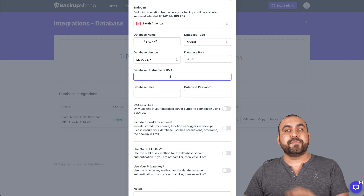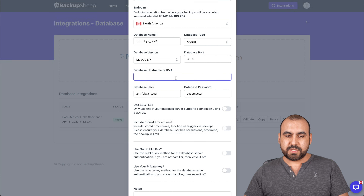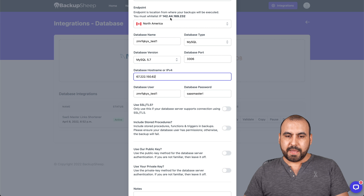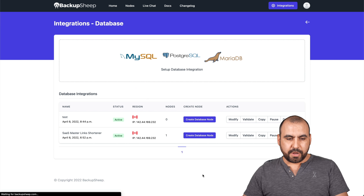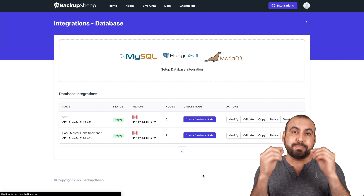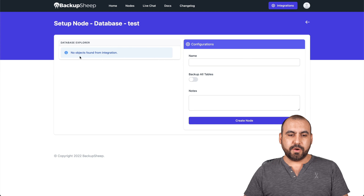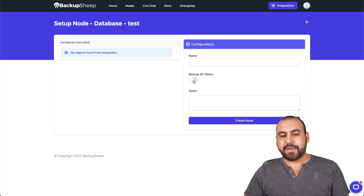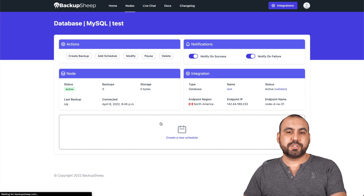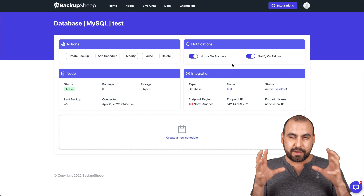Port 3306 is the common MySQL port — if unsure, check with your hosting provider. Enter the database username, the password you just created, and the hostname, which is the IP address from the cPanel hosting. Click to connect and it's been added. Just like with FTP, we are not backing up yet — we've just made the connection. We need to create a node the same way we did before. Select all the tables you want to back up, name it 'test,' and create the node. From there, you can back up now, create a schedule, and set notifications — same process as before.